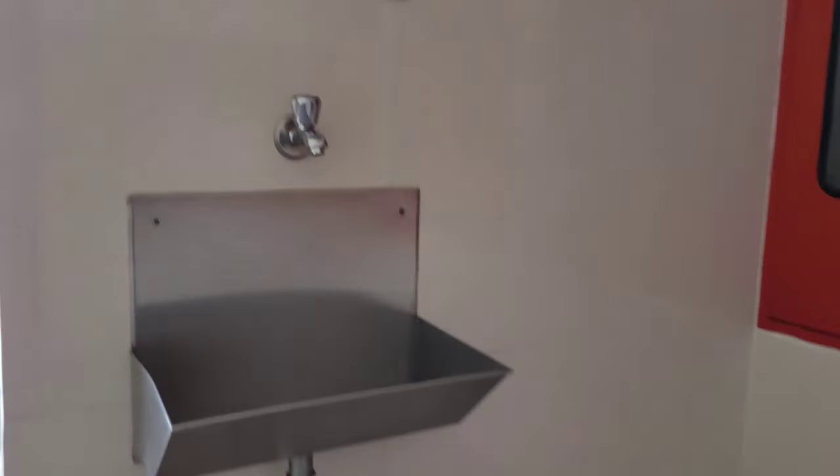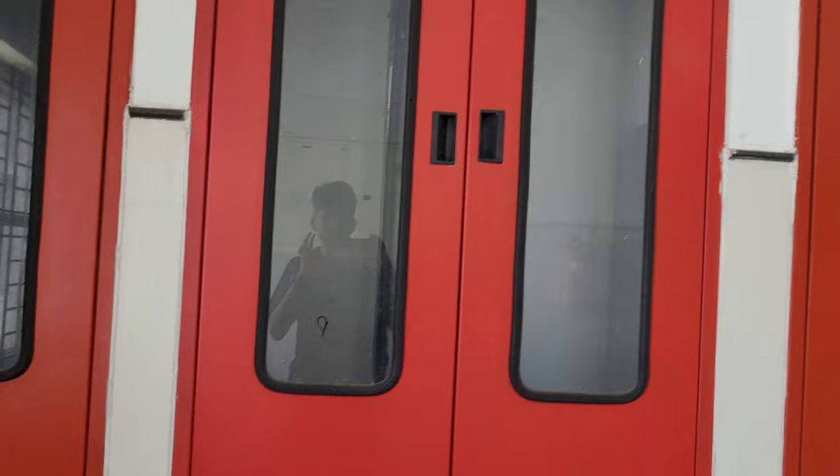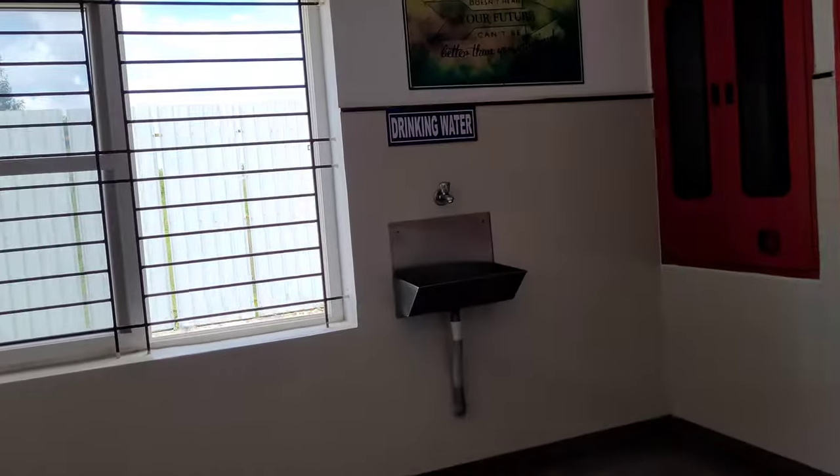This is the hostel corridor. This is the drinking water facility. It's a lift — the elevator, guys. It is working. The lift is working at night at 10 o'clock.